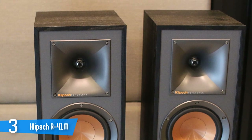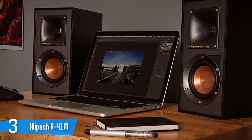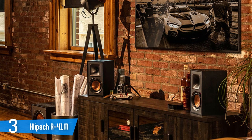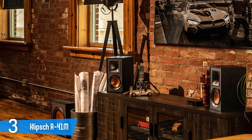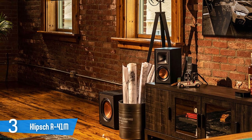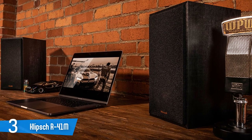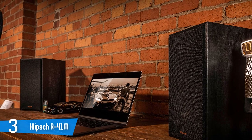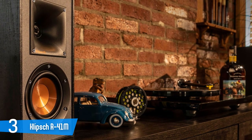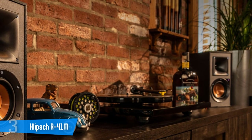The 4-inch spun copper IMG woofer and 1-inch aluminium LTS tweeter, mated to a 90 by 90 square Tractrix horn, can deliver 50 watts of continuous power handling and 200 watts of peak power handling. The 90 decibel sensitivity at 1 watt means the R41M's don't require a lot of power to deliver a big sound. The 1-inch tweeter dome is horn-loaded, a signature design choice from Klipsch. The exclusive linear travel suspension, or LTS, minimizes distortion for enhanced detailed performances. The Aluminium blend tweeter suspension provides high efficiency and improves resolution and detail. The R41M's only pack 4-inch woofers, but you could easily be fooled into thinking the sound was coming from something much bigger.